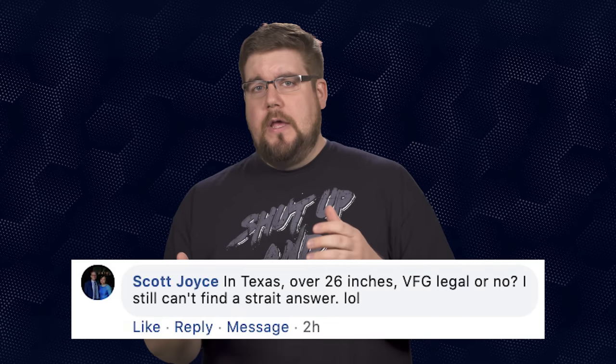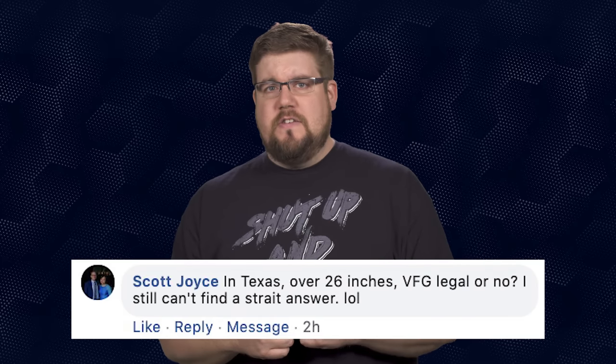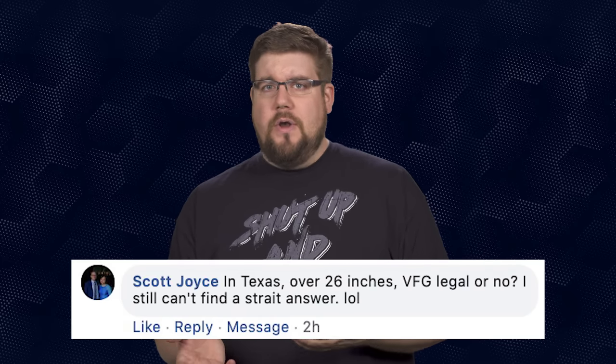Scott Joyce asks: in Texas, over 26 inches — is a VFG legal or no? He can't find an answer. Let me preface this by saying I am not a lawyer and this is in no way legal advice. Just get an angled foregrip. This question comes up all the time and the reality is the ATF has never given direction saying your AR pistol is over a certain length and it's totally fine to use a vertical grip. Just use an angled grip and avoid the situation entirely.